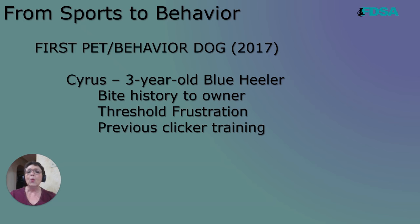So I ditched the clicker, put it in my pocket, and I taught him to listen to multiple markers and allowed him to kind of get away from that arousal that the clicker had given him and taught him a different multiple marker system.